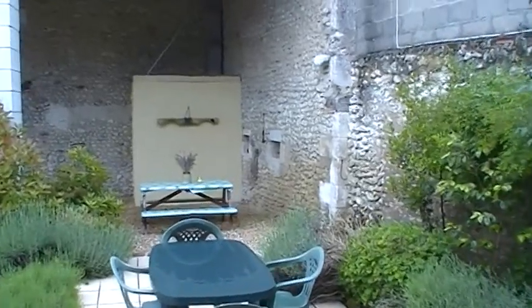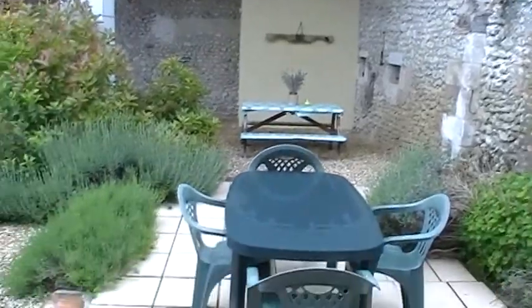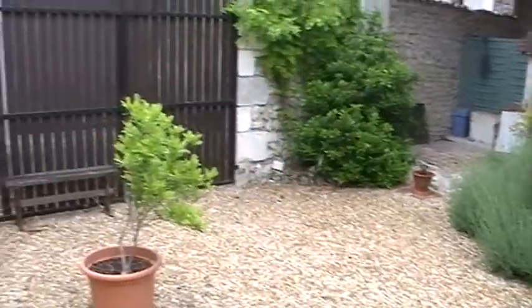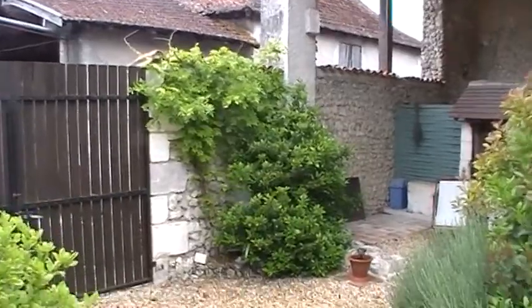We're going through the kitchen doorway, out to the courtyard, which the current owners have done a lot of work in, and they in fact rented this house out for summer lets.